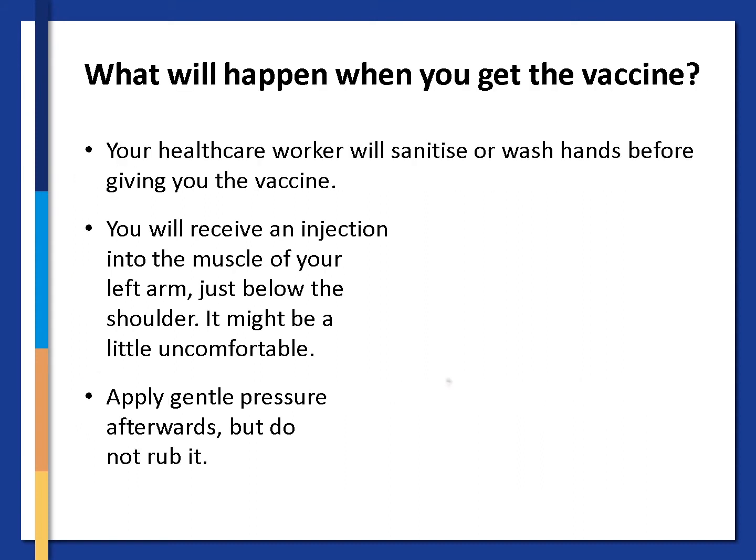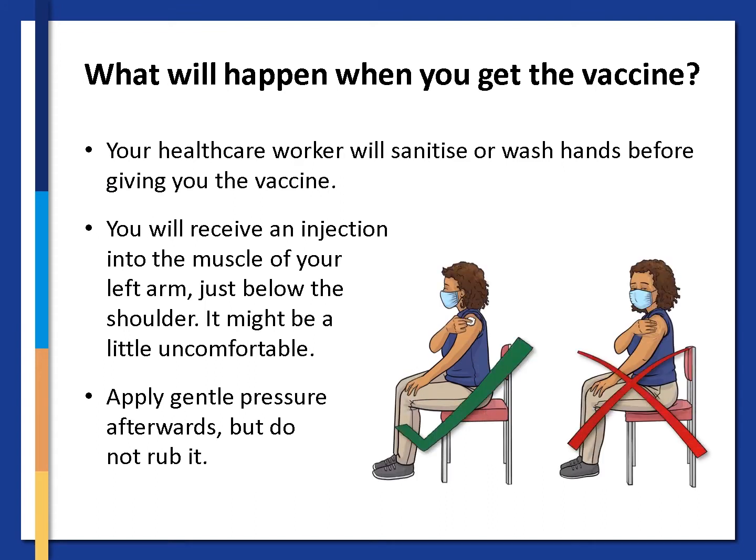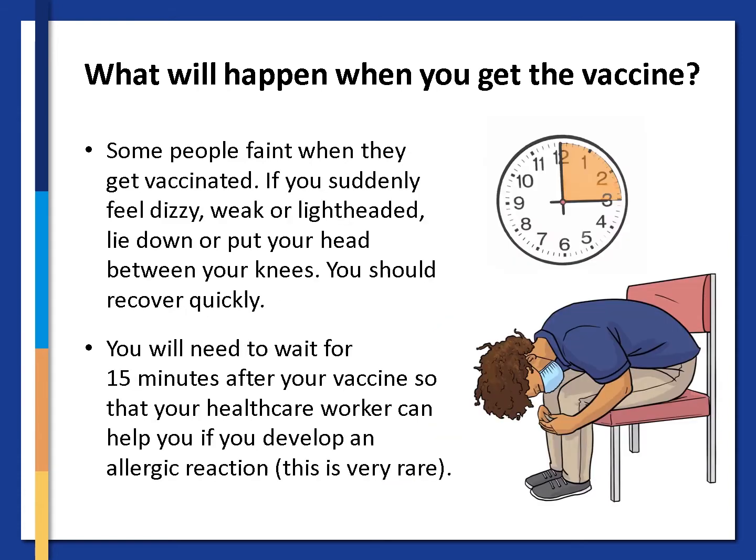When you get the vaccine, your healthcare worker will sanitize or wash hands before giving you the vaccine. You will receive an injection into the muscle of your left arm, just below the shoulder. It might be a little uncomfortable. Apply gentle pressure afterwards, but do not rub it. Sometimes people faint when they get vaccinated. If you suddenly feel dizzy, weak or lightheaded, lie down or put your head between your knees — you should recover quickly. You will need to wait for 15 minutes after your vaccine so that your healthcare worker can help you if you develop an allergic reaction. This is very rare.